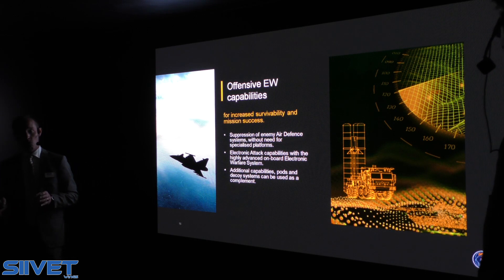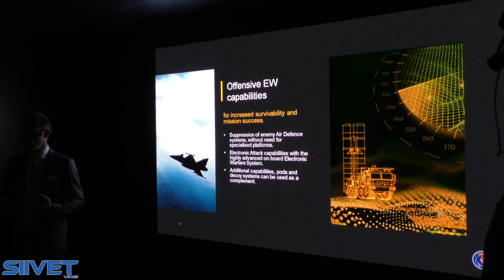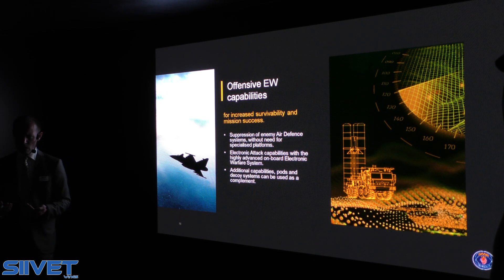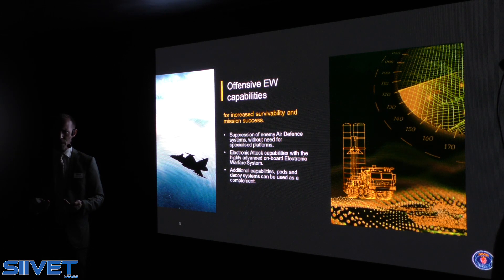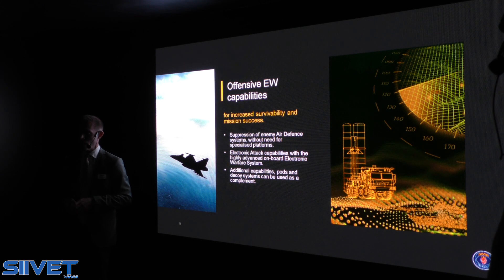Electronic warfare systems are also increasingly used in an active or offensive way. Sometimes we refer to this as electronic attack — we use the energy to jam or paralyze the sensors of adversary aircraft or ground-based air defense systems, so that they cannot see us, cannot track us, and we make life hard for the adversary. On board the GRIPEN, the onboard electronic warfare system already has electronic attack capability integrated. If and when needed, we can also complement it with additional pod and decoy systems to broaden the frequency range or achieve even greater effect. Electronic warfare is an area where we are excelling.